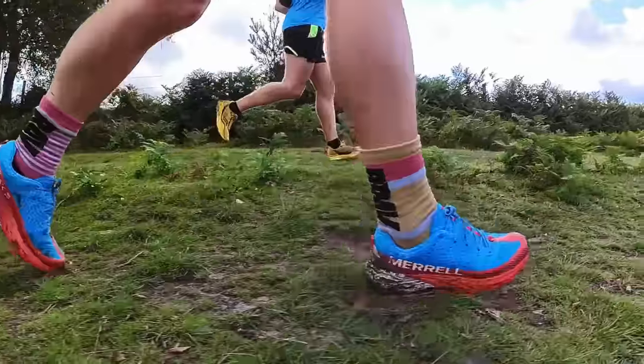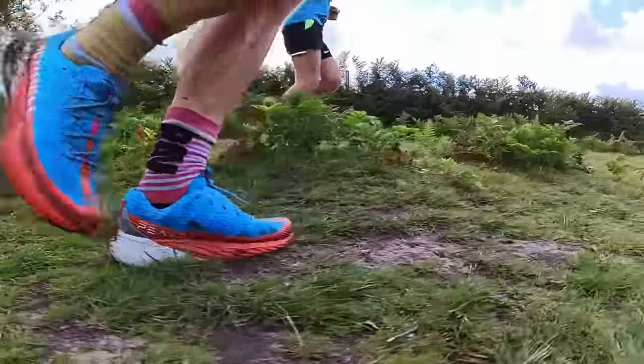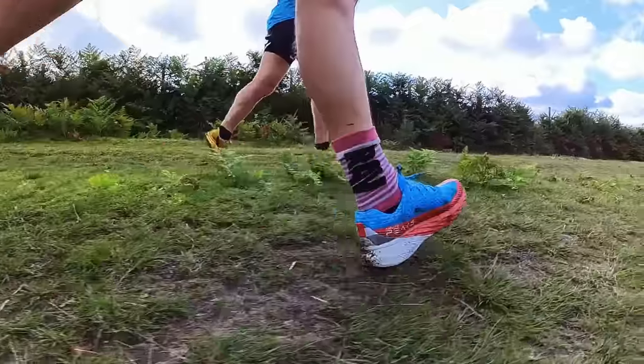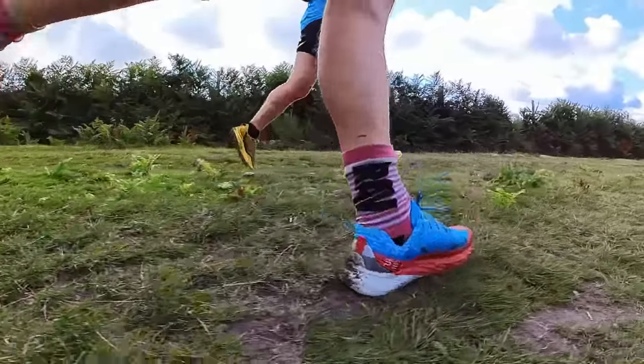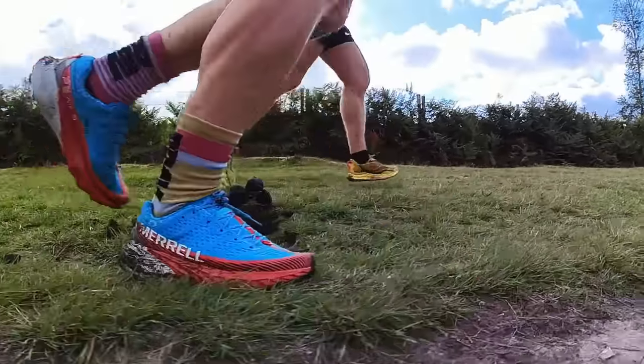At £140 it's also pretty keenly priced. It's a bit pricier than the Pegasus Trail 4 in the UK and comes in at the same as the Speedgoat, but if you're in the US you can pick it up cheaper than the Speedgoat 5 — which makes it even more appealing. If you're considering a Speedgoat-style trail shoe, definitely check this one out. I'm really enjoying it. It's a big surprise from Merrell — I haven't really found many Merrell shoes I've liked before — but I'm massively enjoying it, and I think it puts Merrell back into competition with some of the more popular trail shoes.